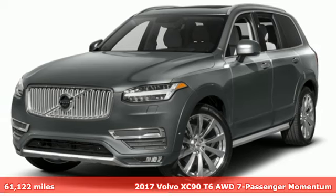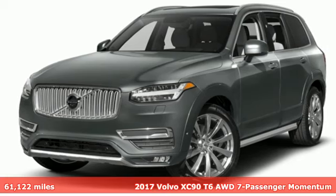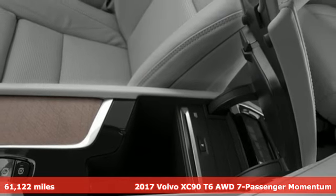It's a 2017 Volvo XC90. Safety first — it's how Volvo rolls.